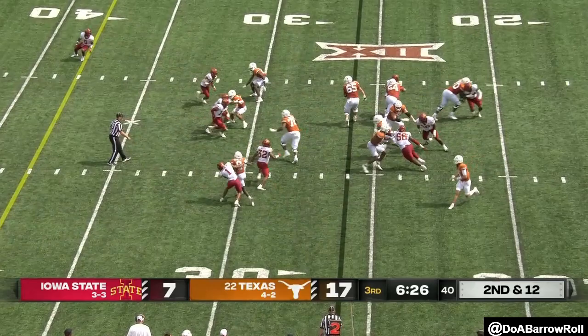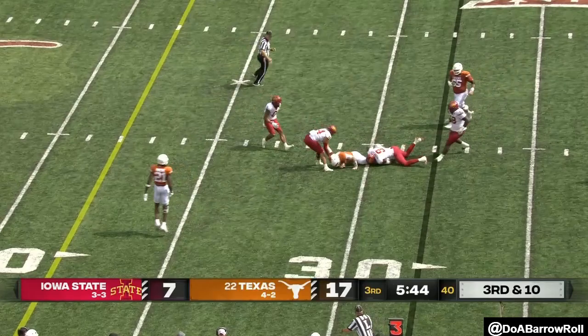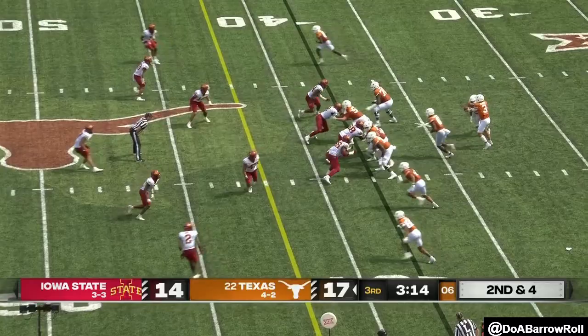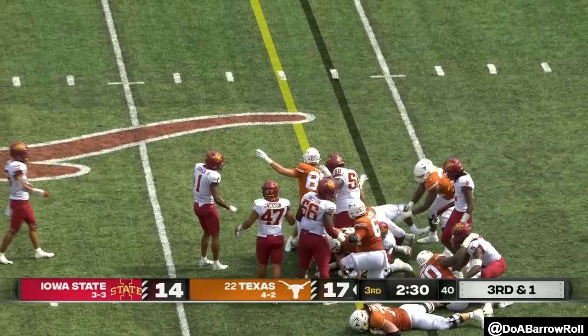Second and twelve. On third and ten — Ewers brought down. First down and ten. Pass complete. Robinson with a cutback — they're buying into the culture, then your culture is good. Here's one of their best players. And they pick up the first down — the play is the thing.